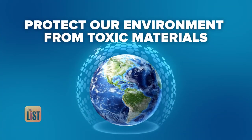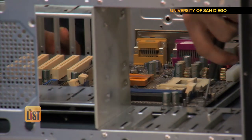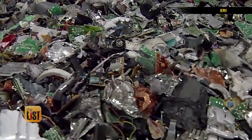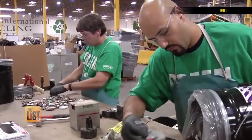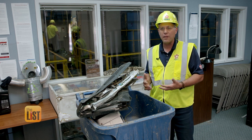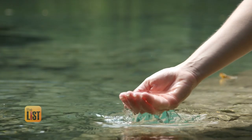First up, protect our environment from toxic materials. Electronics, by and large, have got hazardous materials inside. You're talking about things like lead, cadmium, beryllium, and other substances that we really want to make sure are properly handled and disposed of. Those chemicals can wreak havoc on our soil and water supplies.